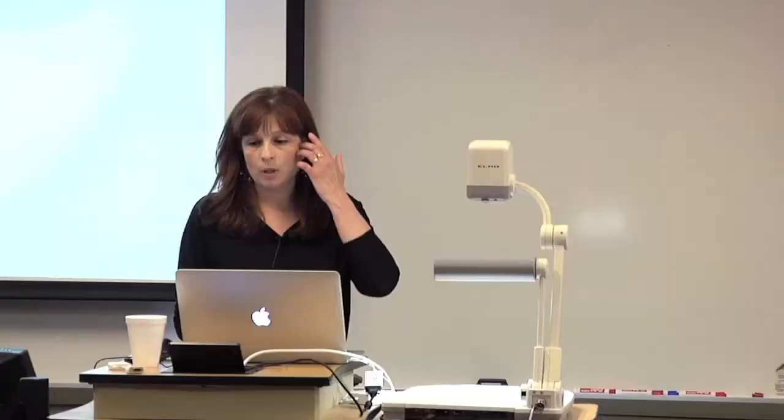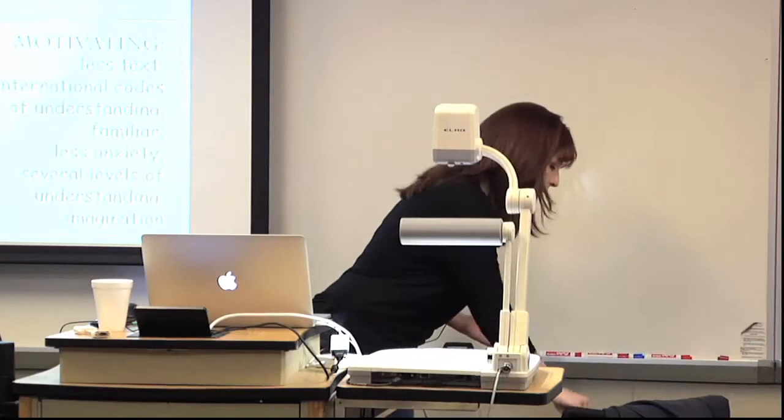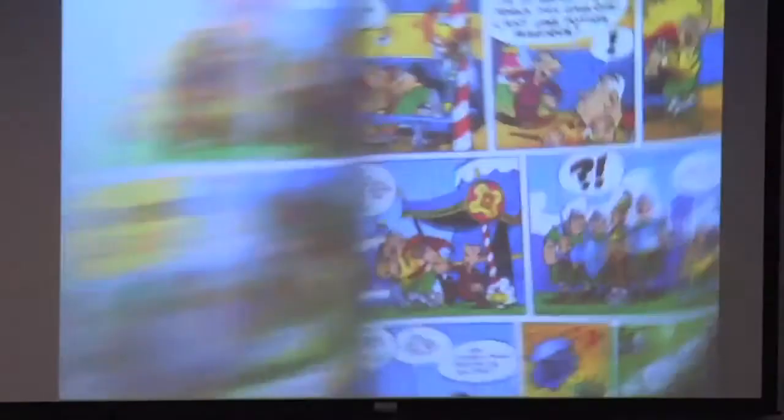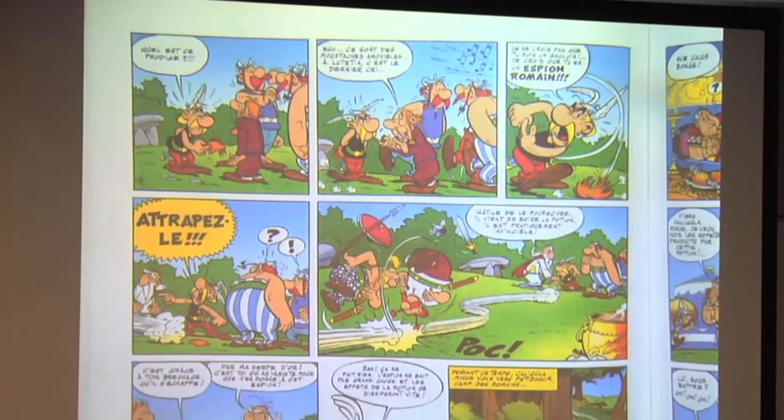Why is it going to be motivating? There is less text than you can find in a novel or in a regularly formatted text — there is a lot less text. You have those international codes, and images are familiar to students. They will be able to understand what they see, so it's going to lower their anxiety level. We started with Asterix and Obelix. A lot of students were familiar with the characters. It's a very straightforward, old-fashioned comic book. Every single student in the class was able to understand the story — and this was at the 232 level, just coming from 231.